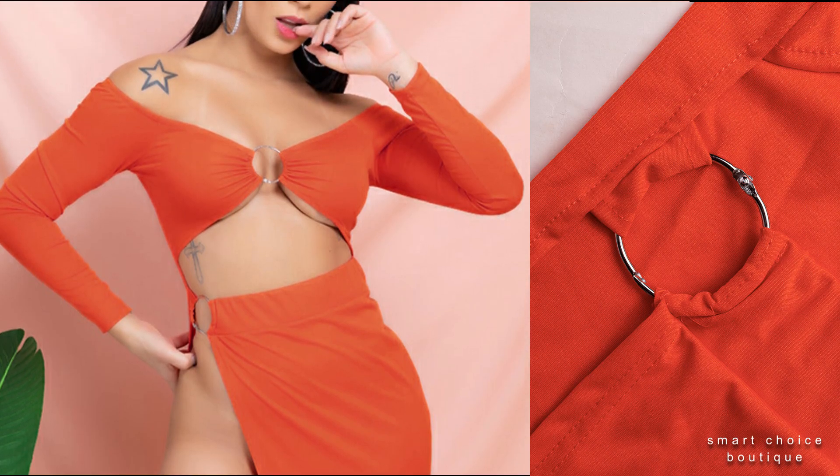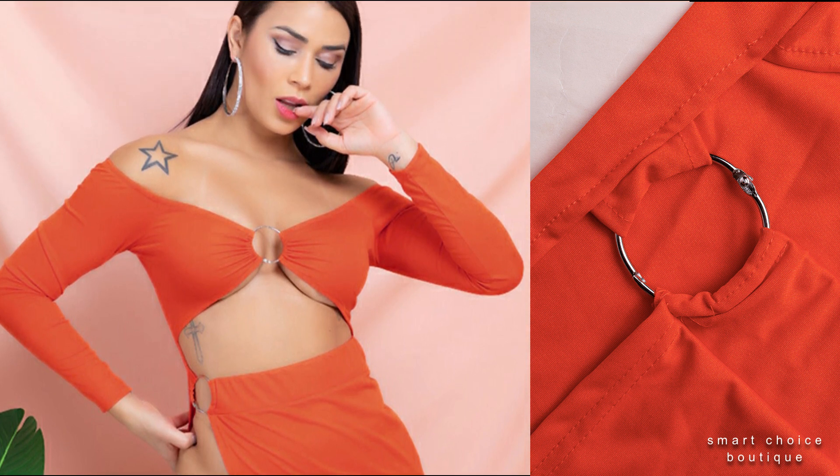This evening gown is a must-have set, perfect for a variety of parties.